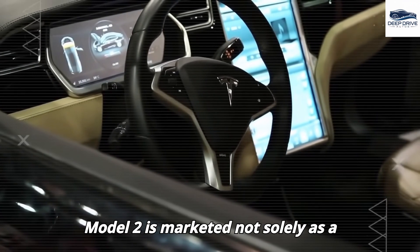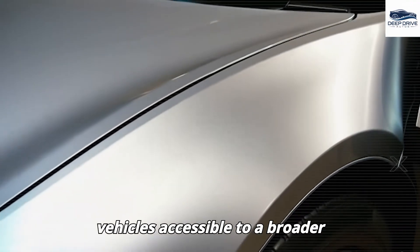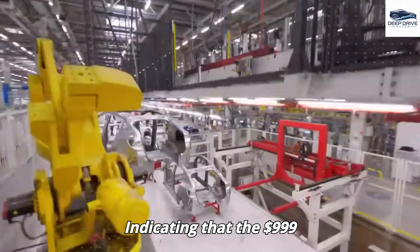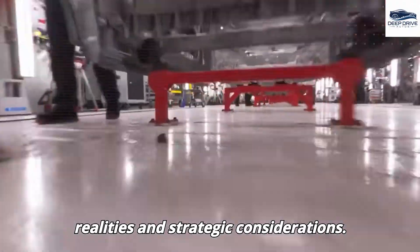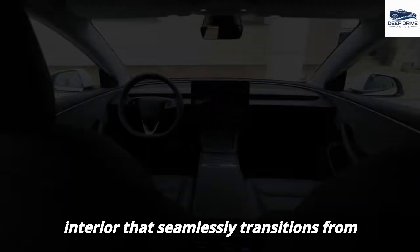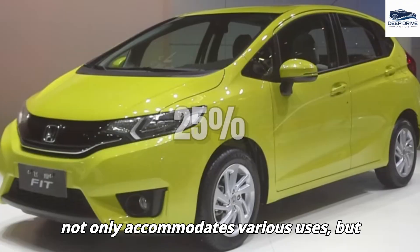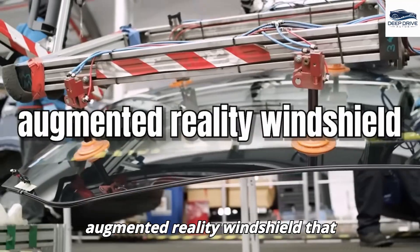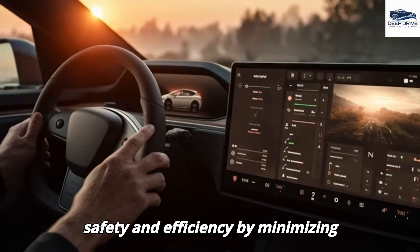The Model 2 is marketed not solely as a vehicle but as an investment in family safety and peace of mind. Tesla's pricing strategy cultivates a sense of urgency, indicating that the $9,999 offer may not endure indefinitely. The vehicle features a highly adaptable interior that transitions from cargo mode to lounge mode, and includes an augmented reality windshield presenting real-time data to the driver, significantly enhancing safety and efficiency by minimizing potential distractions.